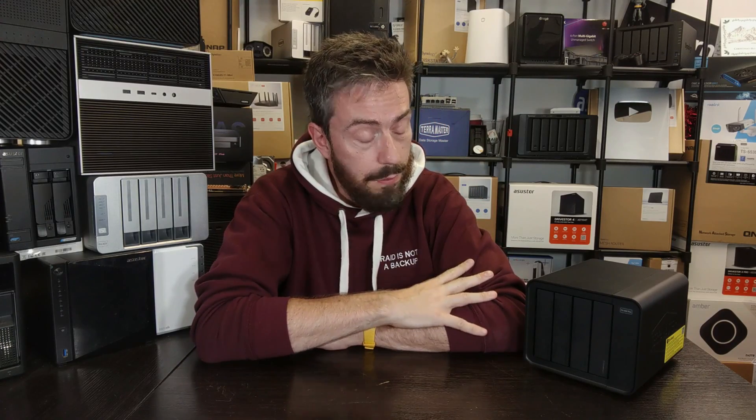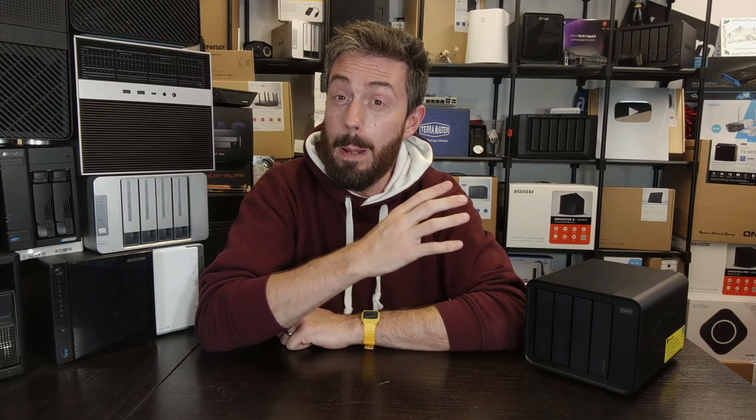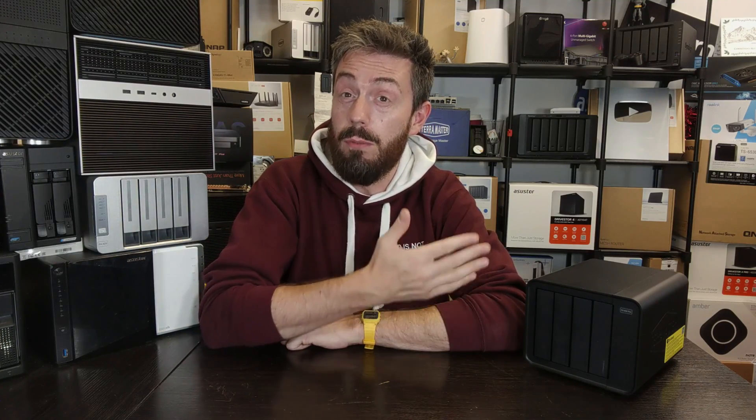Right now TerraMaster seems to be putting a lot of weight behind this new operating system. We looked at it ages ago on Alpha and may have to return to it very soon. TerraMaster seems to be making some very big moves in the affordable hardware sphere, and we're not seeing much from other players right now in terms of new hardware.